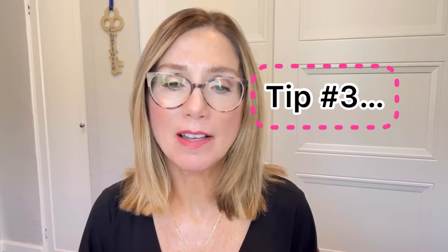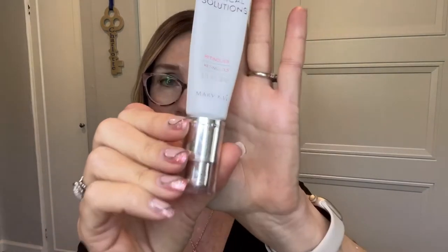Tip number three is to apply topical retinoids to this area. Topical retinoids are a derivative of vitamin A and they help reduce fine lines and wrinkles by increasing collagen production. If you use retinoids or retinol on your face, you just want to extend this treatment area to your neck and chest at night. Retinol products are available by prescription or over the counter. Mary Kay has a really nice high-potency retinol 0.5 in their Clinical Solutions dermocosmetic skincare lineup, along with a calming facial milk for when your skin is first getting used to retinol.